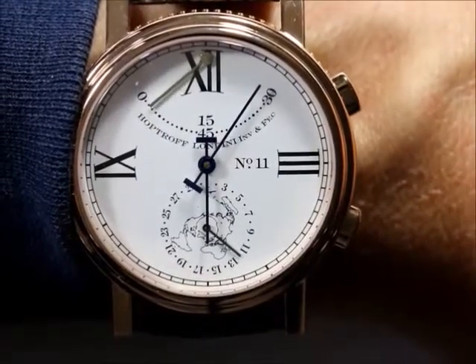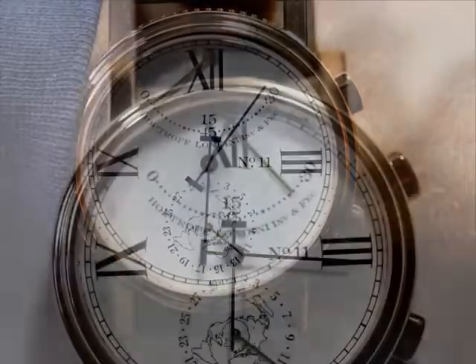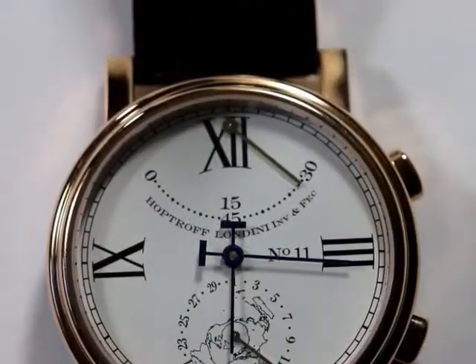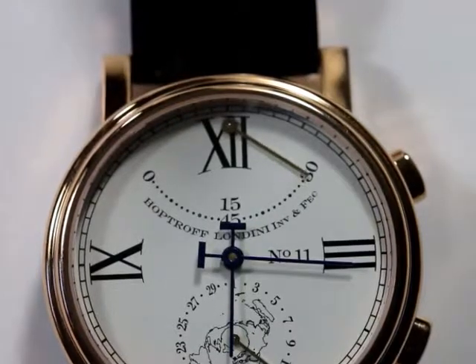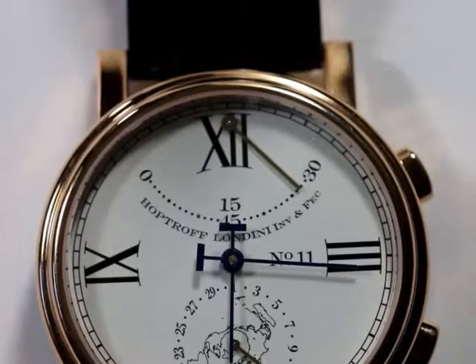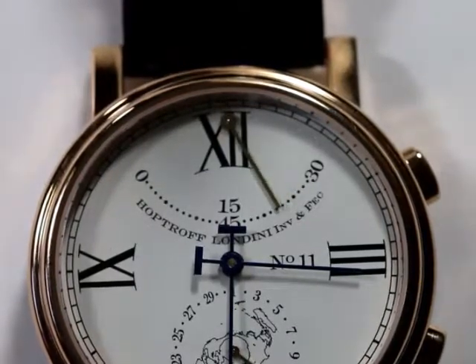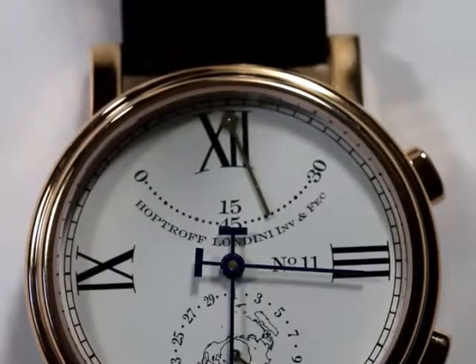But don't worry — you don't need the phone in normal use. Our in-house movement is one of the most accurate in the world, with an accuracy of one second a year. Watch lovers no longer have to choose between smart technology and traditional beauty. At HopTroff London, you can have both.